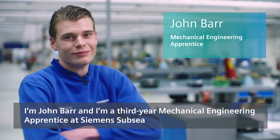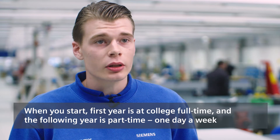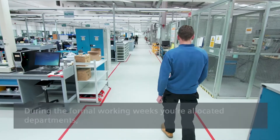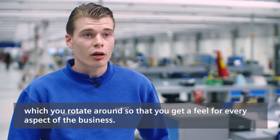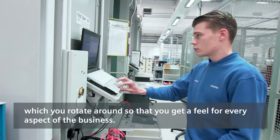I'm John Barr and I'm a third year mechanical engineering apprentice at Siemens Subsea. You start — first year is at college full time. Your following year it's part time, so one day a week. During the formal working weeks you are allocated departments which you rotate around so that you get a feel of every aspect of the business.